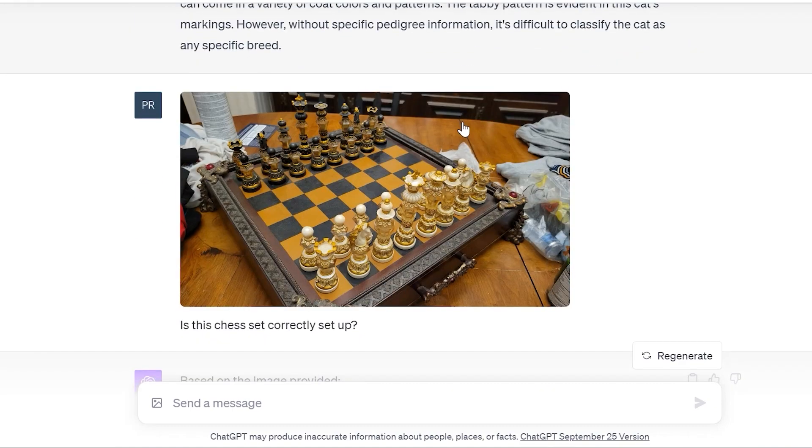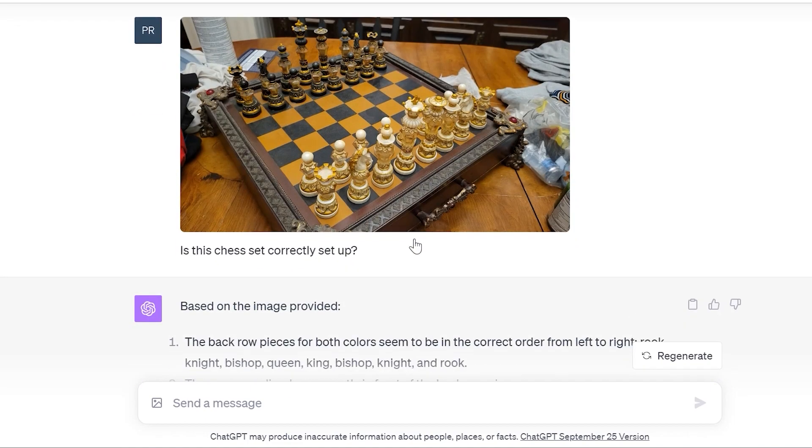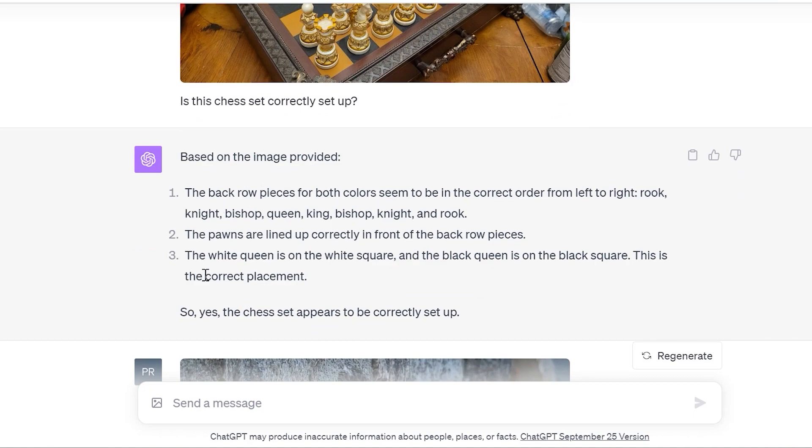This next example, it goofed up, and I was hoping it wouldn't. I took a picture of my friend Johnny Music's chess set. I'm heavy into chess, and when I was over his place I noticed his chess set is actually built incorrectly. The drawers indicate where each player sets up, and it is 8x8 with 64 squares. However, when you set up chess pieces, the bottom right corner always has to be white — whereas here it's black. I asked 'is this chess set correctly set up?' and it said 'yes, the chess set appears to be correctly set up.' However, it is not — you can look that up online to fact check.